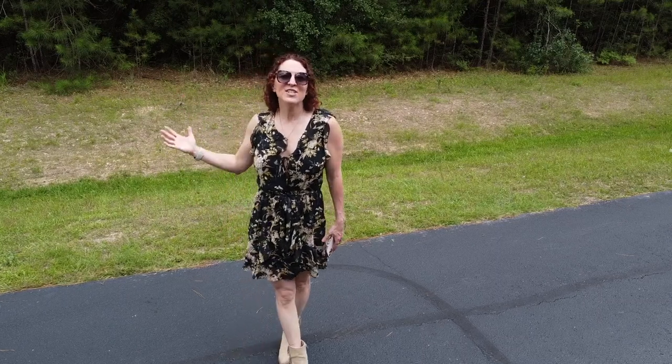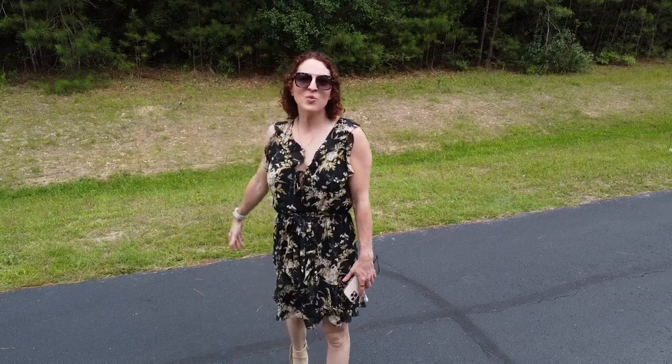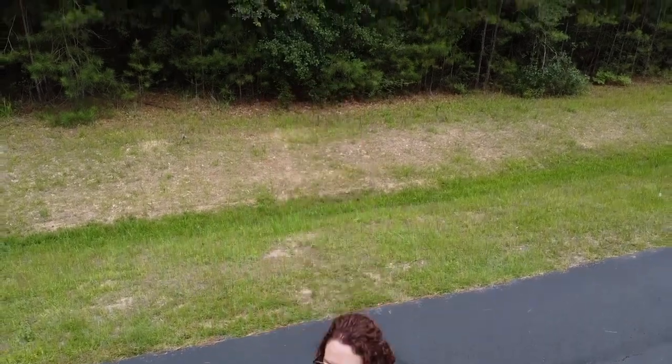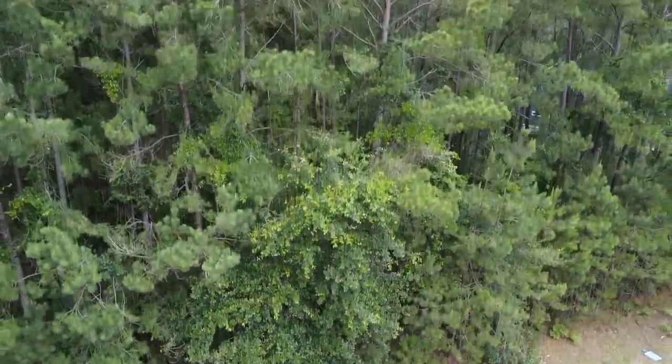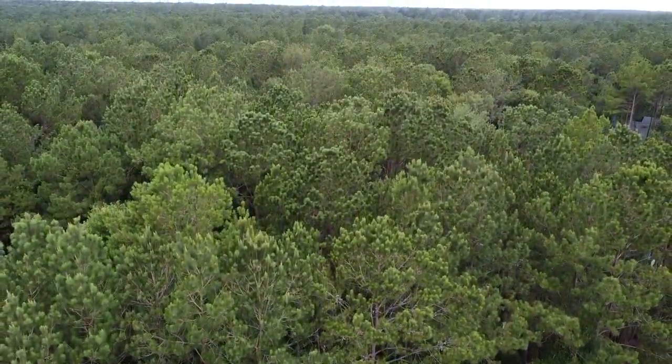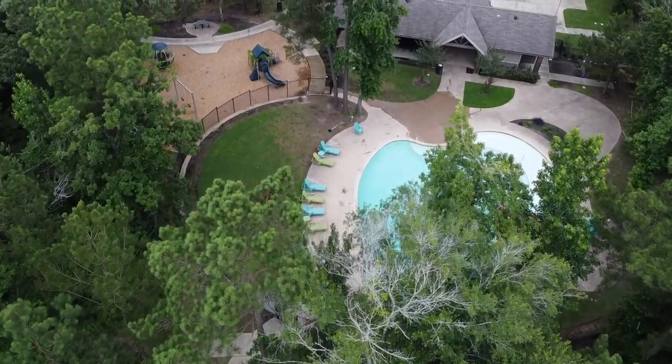Hey there! Today I'm excited to show you this one and a half acre wooded lot in the equestrian gated community of Saddle Creek Forest. Saddle Creek Forest is just a few miles from the shopping centers on 1488 but is tucked away in the trees for a wooded serene oasis.